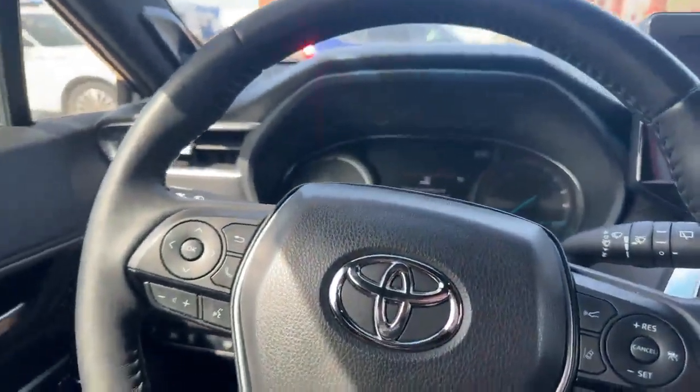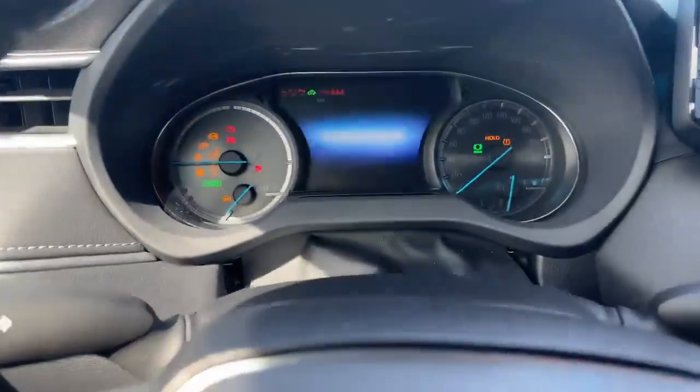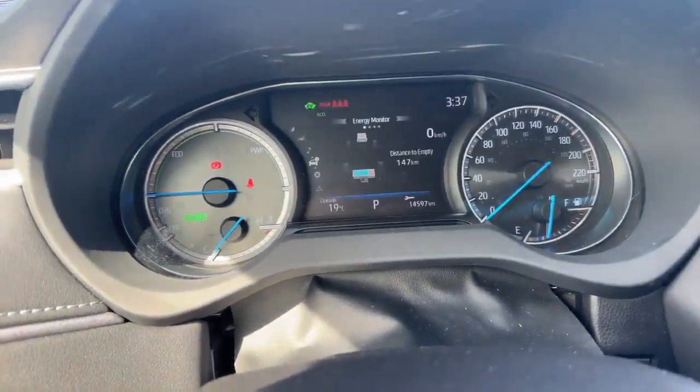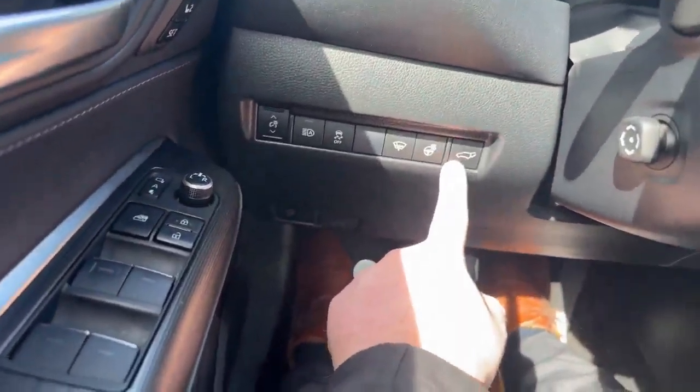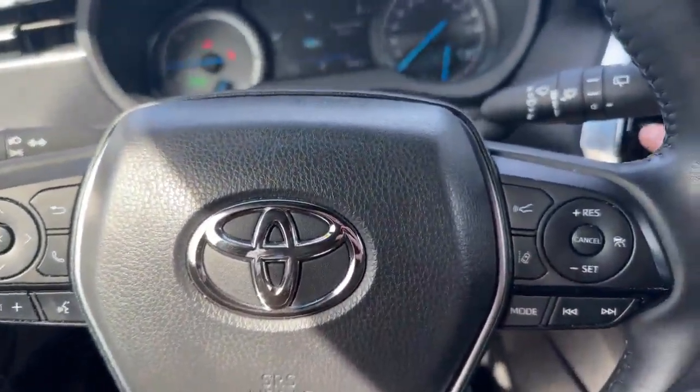Let's go ahead and start it up from the middle part here. You get your heated steering wheel, your power lift gate, and all your options for cruise control right there as well.